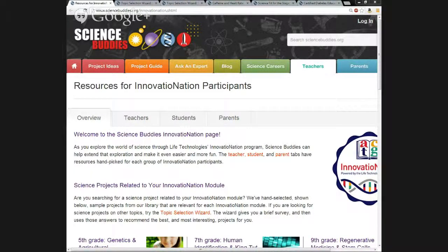Hello and thank you for joining us today. You should now be seeing the Innovation Nation landing page, and it is broken up into different sections. You can see it has an overview, a teacher section, a student section, and a parent section, shown on the gray bar at the top of the landing page.